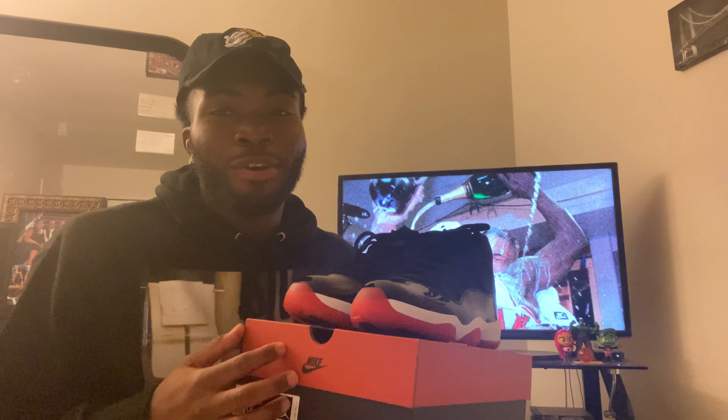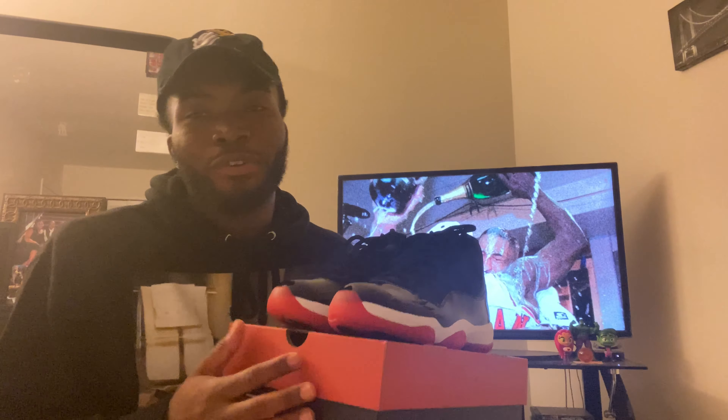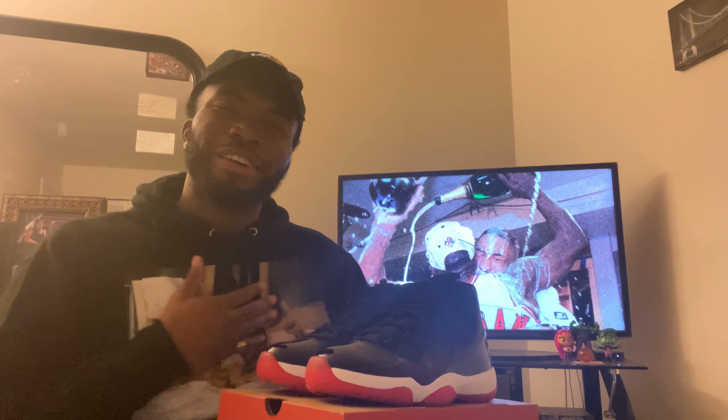Y'all can try other websites, but I'm just gonna recommend StockX and GOAT. Let the kid know how y'all feel about this year's Bread 11 — which one was better to y'all, 2012 or the 2019 pair? Did you cop? Did you miss out? Let me know in the comments down below. Talk to the kid, talk to Jerry the Kid.